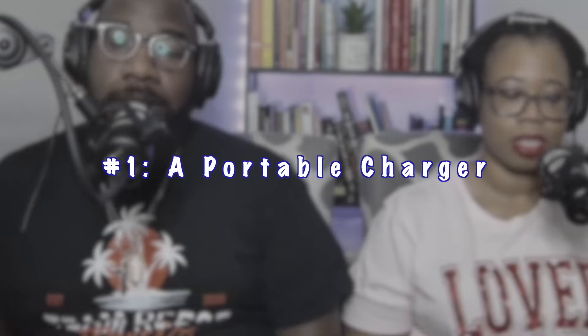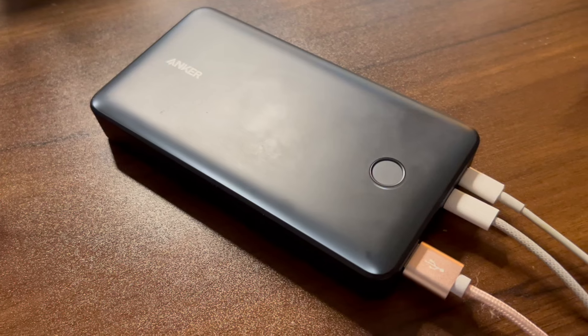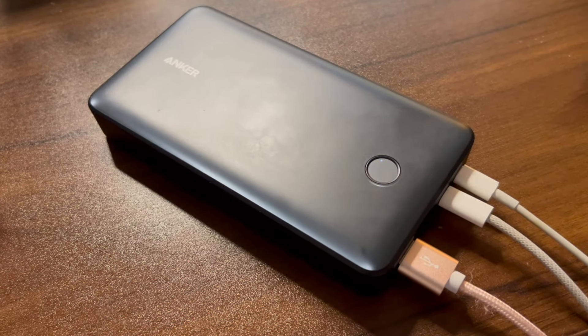Number one: a portable charger. You gotta have a portable charger. I have to have juice for my phone everywhere I go, and you do a lot of walking on cruises. You're not always sitting somewhere with a place to plug in. I've recently upgraded to one that can also charge my laptop, so that's nice.